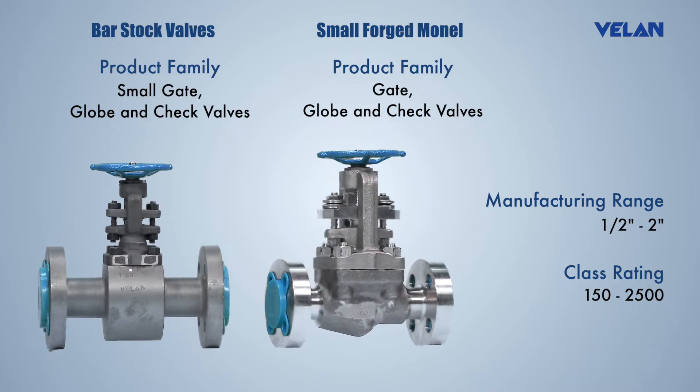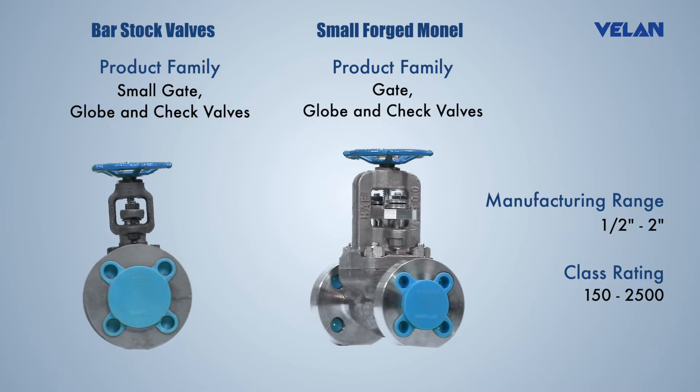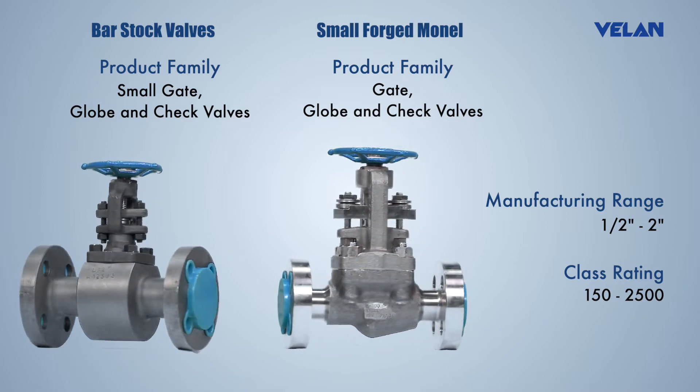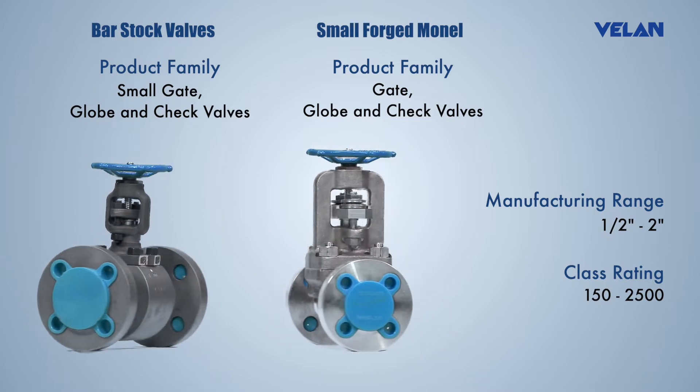Valan bar stock valves are custom designed to handle critical requirements. They are an ideal substitute for non-stock items in exotic alloys such as Inconel, Monel, Hastelloy, Alloy 20, etc.